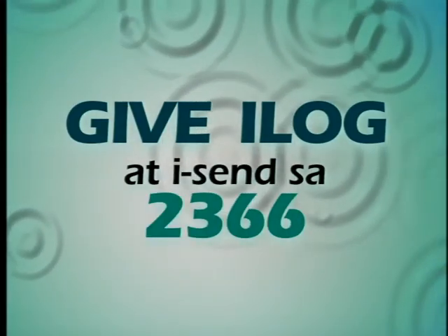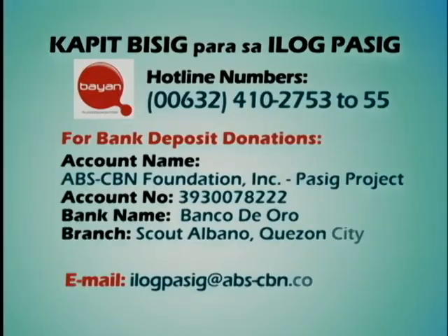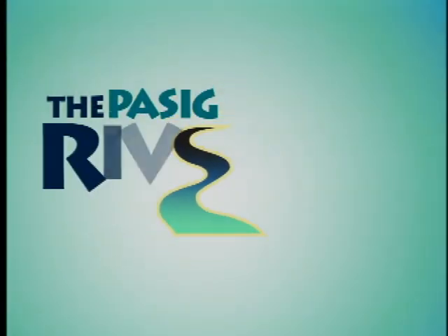With your help, the river will flow with life again. Be updated with our progress on the Pasig River cleanup on the Pasig River Reports.